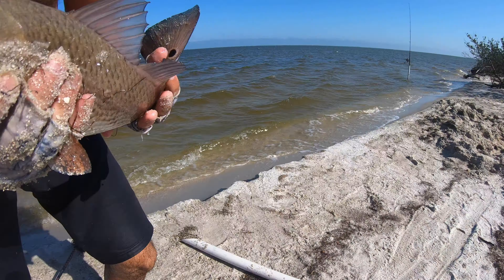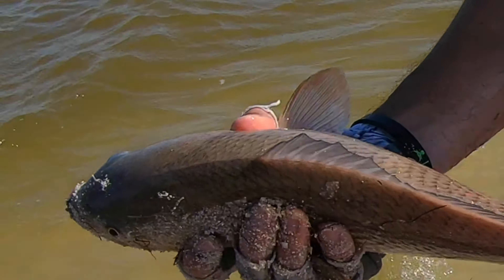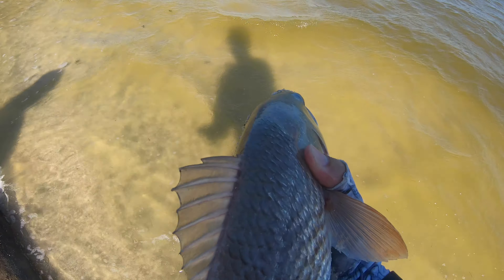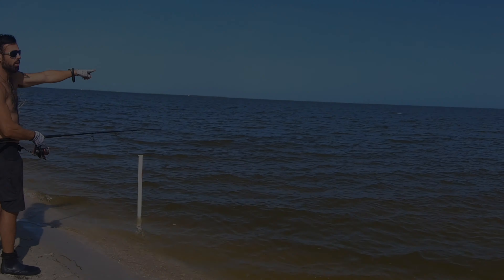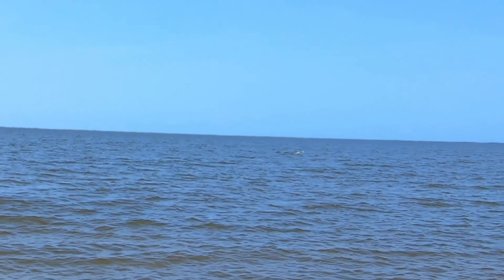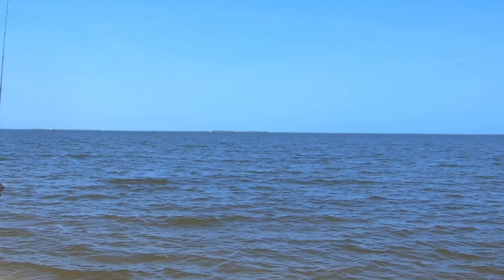Nice size red — let's get him on the scale. We've got a nice 21-inch red; this would be a slot red. Let's let him go right here. Beautiful catch. Watch him go — there it goes. And there's a changing fish — he just bounced one up right in front of us. That's a bigger one right there.